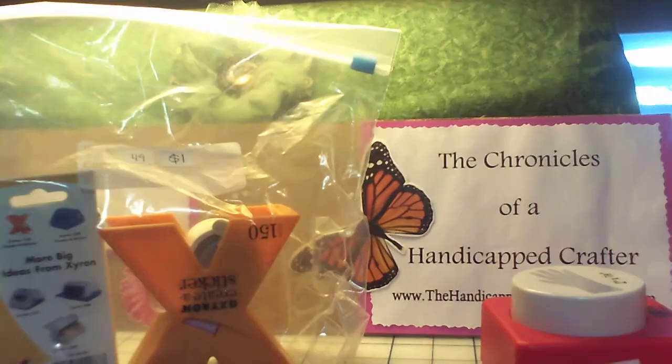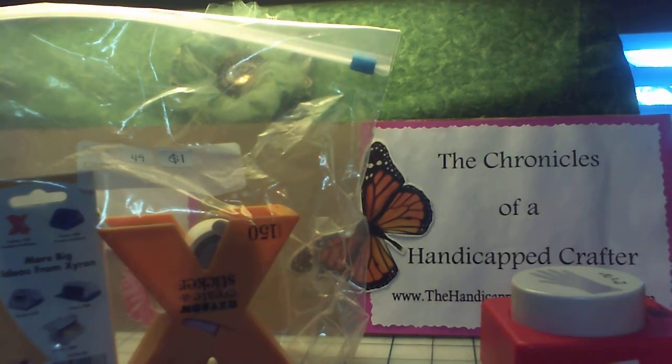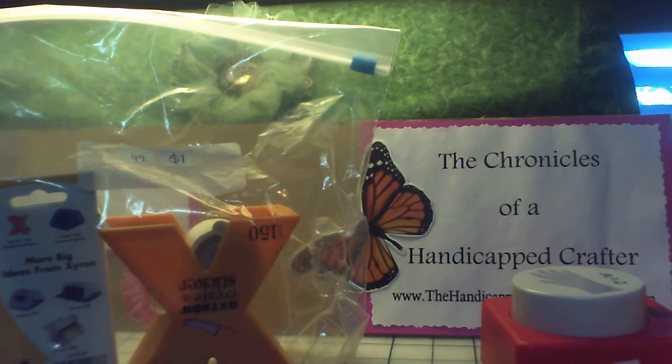So that's everything I got from my local scrapbooking store. Like I said, she does it twice a year — it's a lot of fun. That wraps up this one. I'm going to get everything ready for the second garage sale I went to and show you what I got there, so I hope you stick around. If you have any questions, let me know. Thanks for watching — have a great day! Bye!